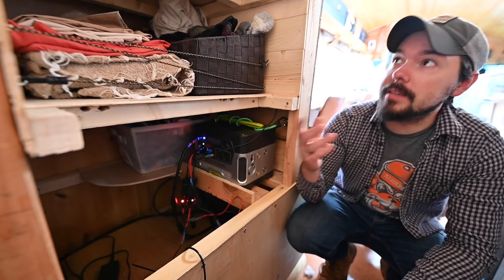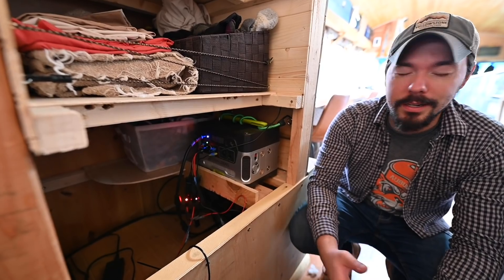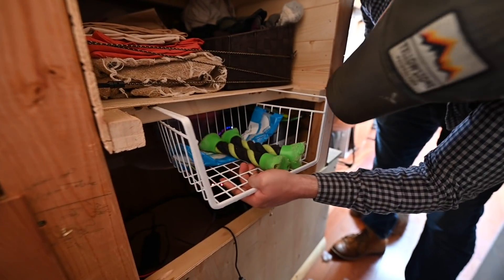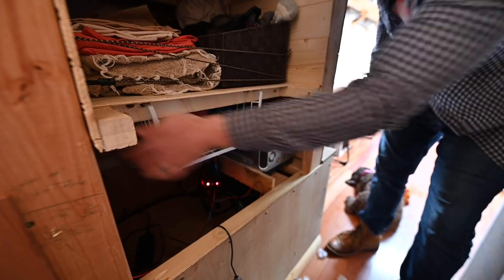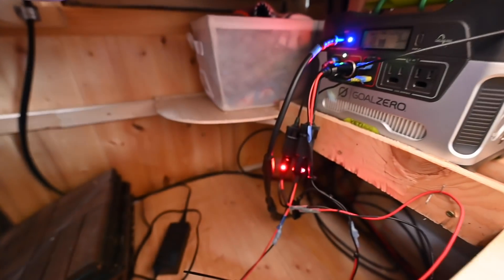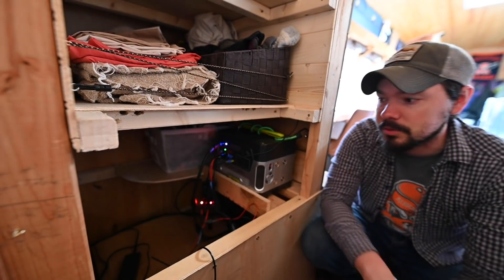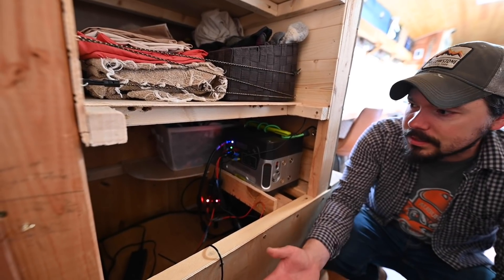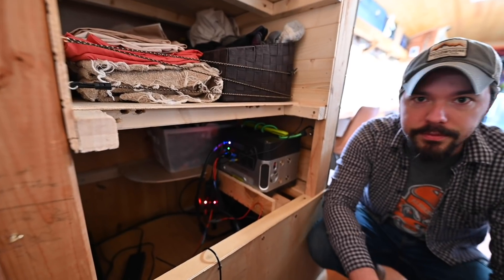Tiffany transformed our closet and added all this additional shelving, which has let us use it in a way better way. I still need to rewire a few things in the closet so we can use the space a little better — right now some of the cabling is a bit taut and preventing us from putting more stuff into this cavity down here, which is really big. We should be able to take advantage of that additional space.